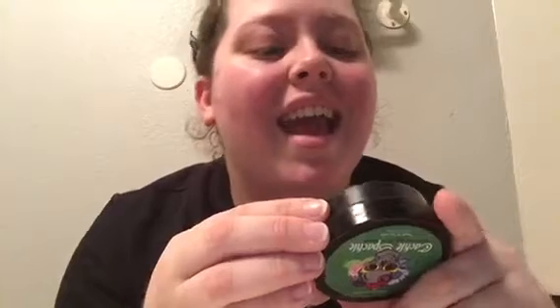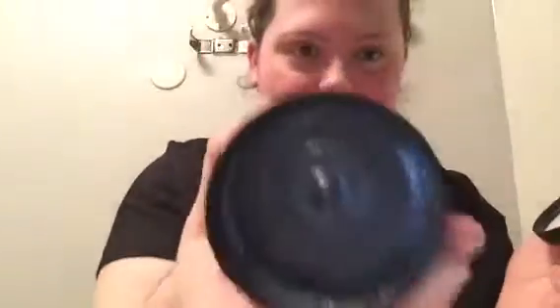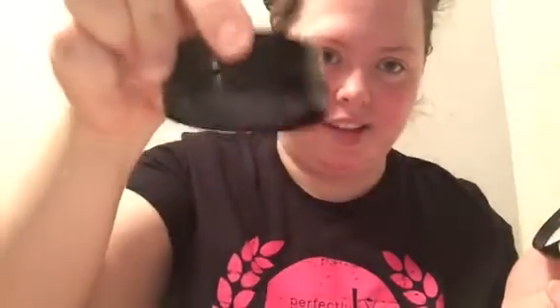Give your face a deep clean with detoxifying kaolin and charcoal, then tone with spearmint oil and eucalyptus extract. Look how thick this is — it is not going anywhere. I'm going to use my little popsicle stick to get some out. I think that'll be enough.